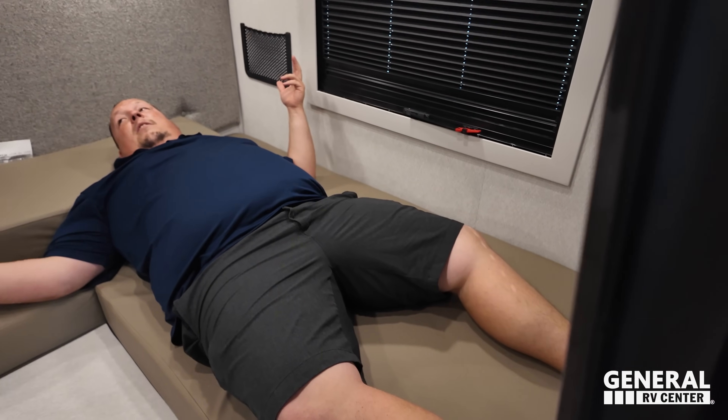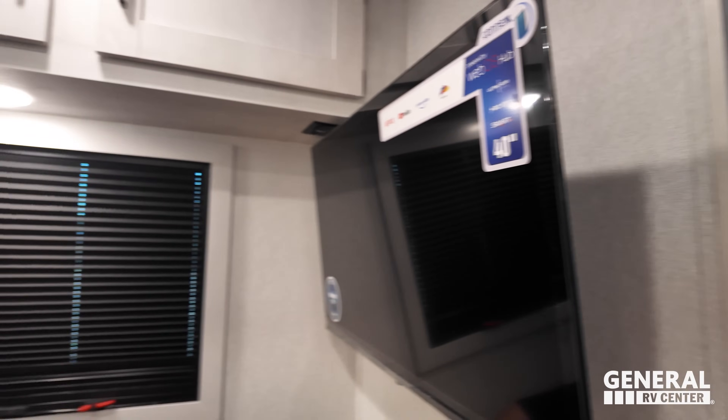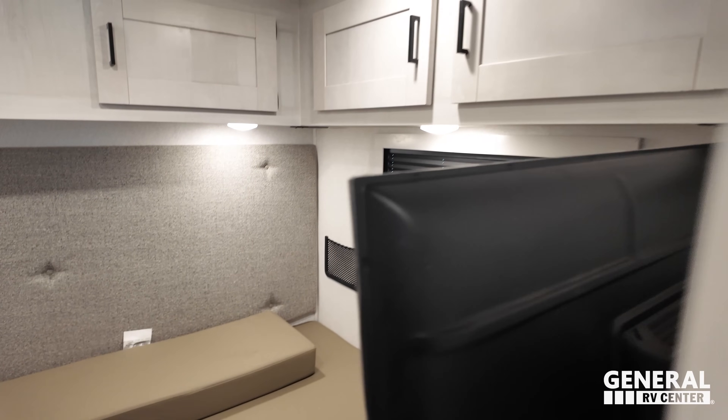There's plenty of space back here — I'm not even all the way back. This unit comes with a huge 12-volt TV that works off battery and is a smart TV with Netflix, YouTube, and Amazon Prime. The AC is also in the bedroom, which I prefer — it'll be a little louder but a lot colder, and I'll take loud and cold over hot and quiet any day. There's no storage underneath the beds because that storage is accessed from the outside.